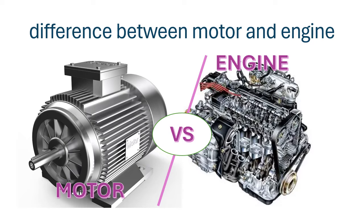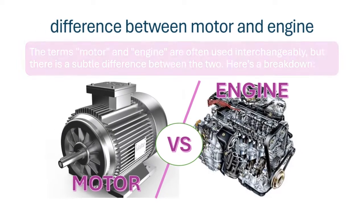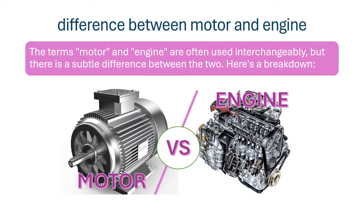Difference between motor and engine. The terms motor and engine are often used interchangeably, but there is a subtle difference between the two. Here is a breakdown.